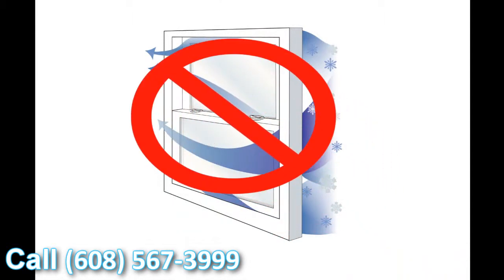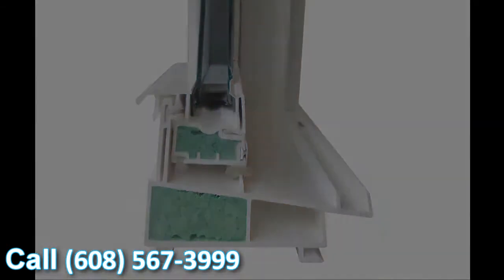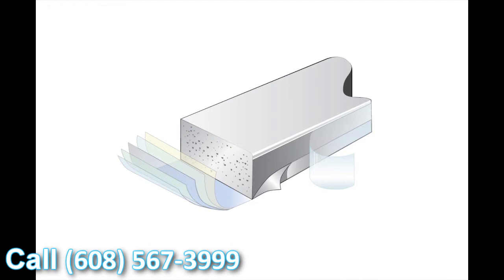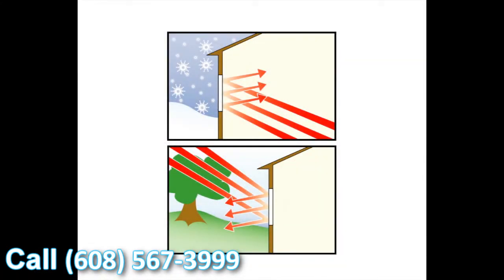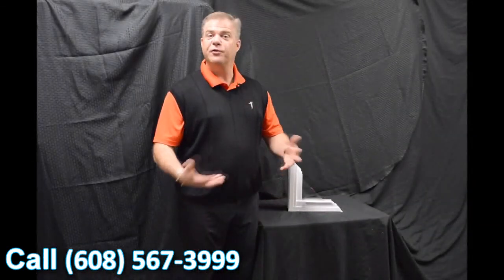The last feature we wanted to talk about today is the super spacer system. The great thing about super spacers is it's a non-metallic glazing system, so there's no transfer of heat or cold. On top of that, it's the only dual seal glazing system on the market today, giving you great energy performance and great protection against heat and cold conductivity into the house, resulting in a great overall window U-value. Thank you for investing your time with me today and learning a little bit about windows.